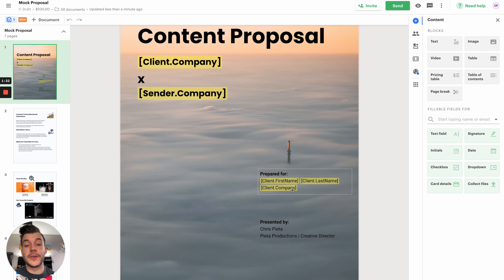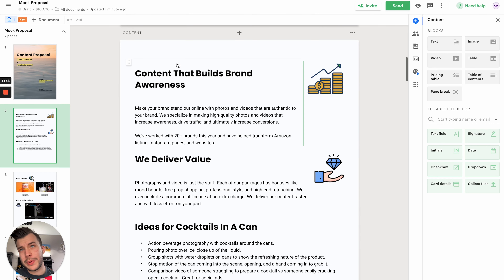Inside this mock proposal, we have the cover page. I just used a pretty photo I took and slapped 'content proposal' up here. We have fields for client company, your company, client first name, client last name, and client company. For this page, you need to double-check this multiple times before sending it. You want the client company name and the client name all to be spelled correctly. If you mess up this small detail, it might affect them actually working with you.